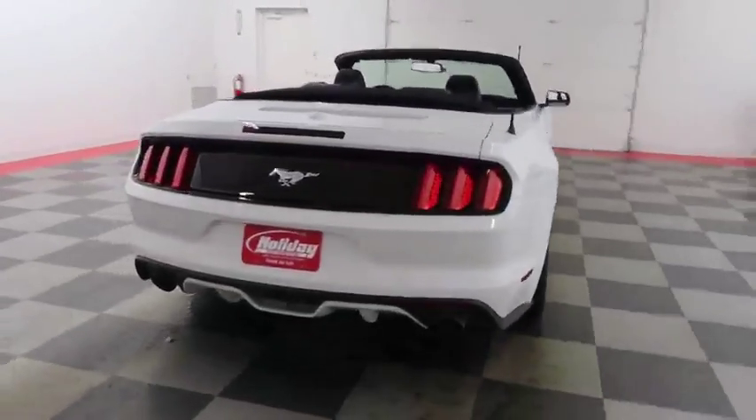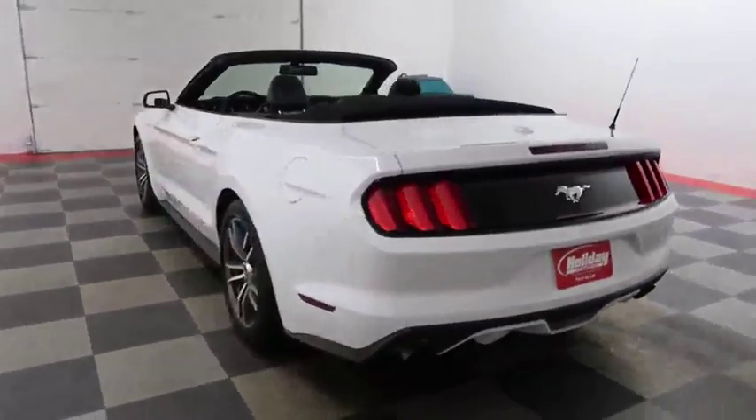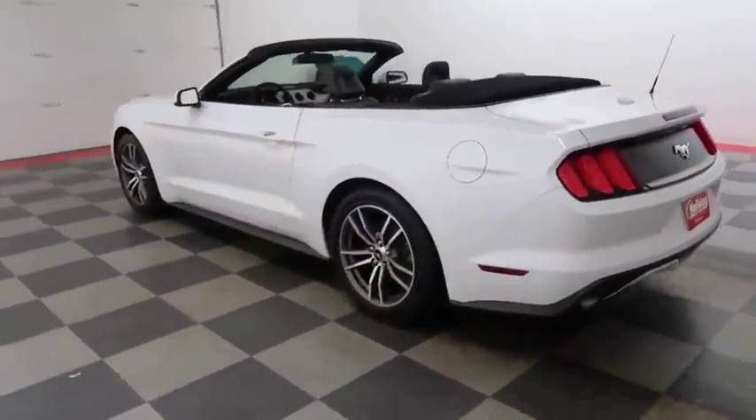Then swinging around the back end, you have dual point exhaust, rear backup sensors and camera. A look down the driver's side now.